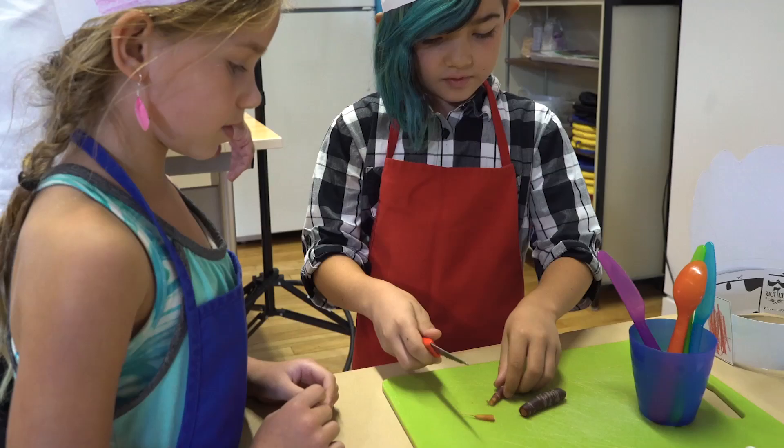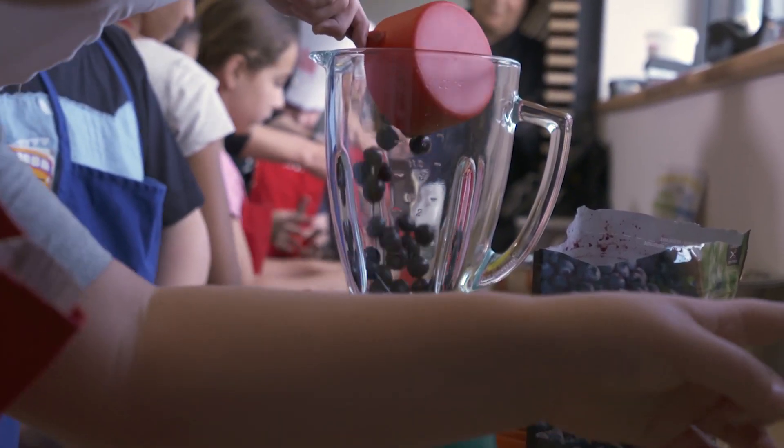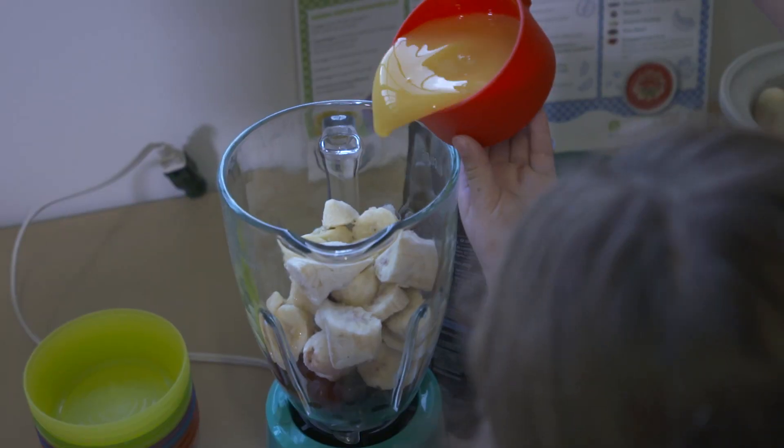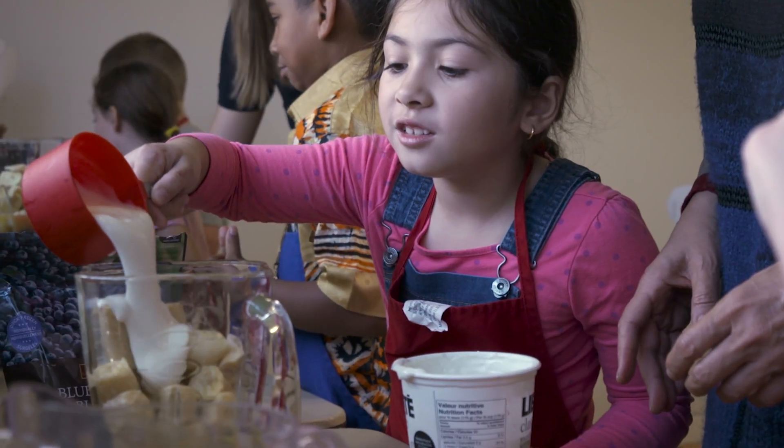For today's Blue Monkey smoothie, we'll include one cup of frozen blueberries, four bananas peeled and frozen, one cup of orange juice, and one cup of plain Greek yogurt.